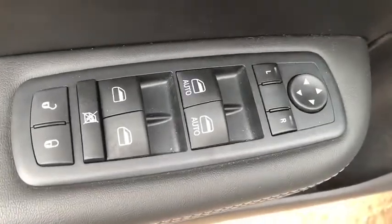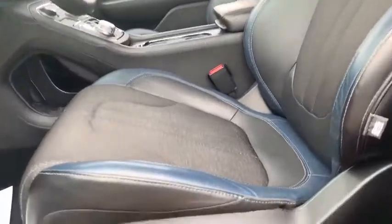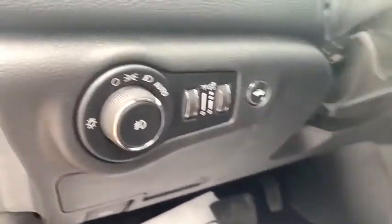Fog lights, power windows, panic alarm, brake assist, overhead console, tachometer, remote keyless entry, Sirius satellite radio, power driver's seat, tilt steering wheel.